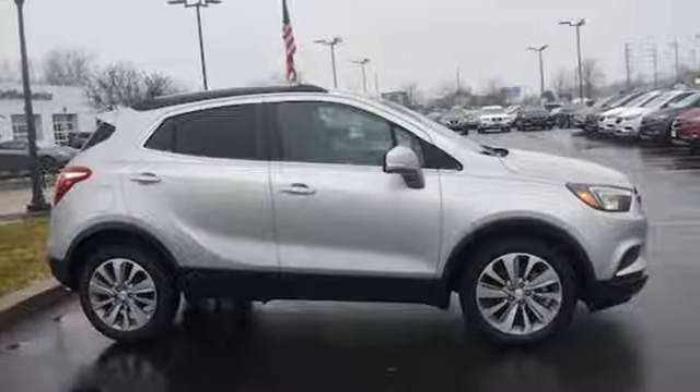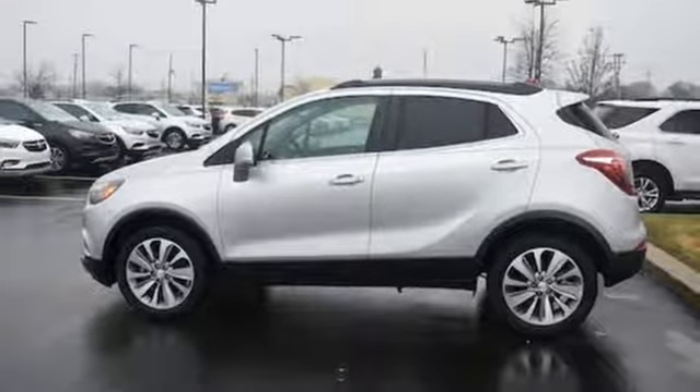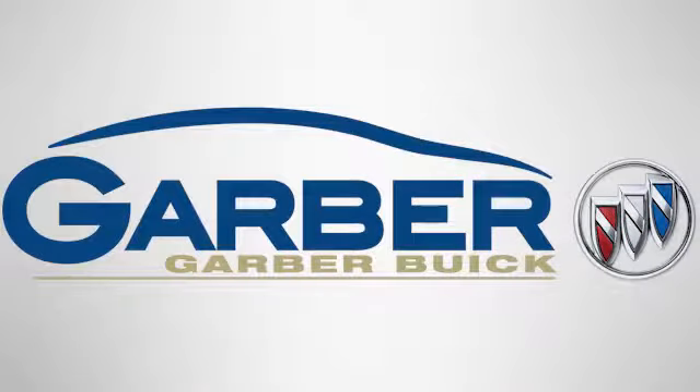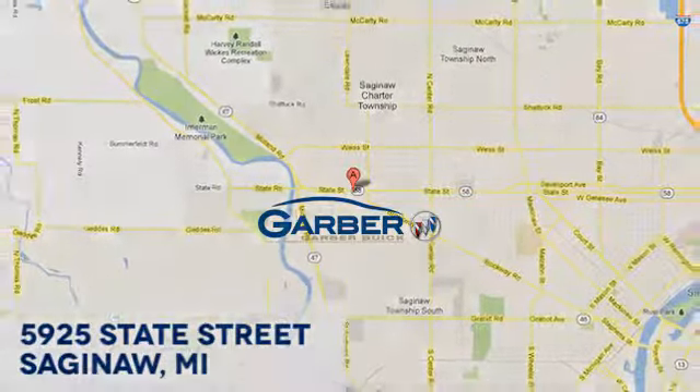They say a journey begins with one step. In this case, it begins with a test drive. Start your next adventure today. Garber Buick, 5925 State Street in Saginaw, Michigan. We'll see you again.